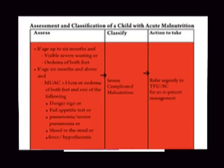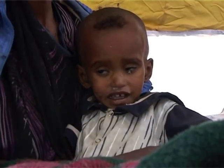Assessing, classifying, and taking actions: If a child aged less than 6 months shows visible severe wasting or pitting edema of both feet, or if a child aged above 6 months has MUAC less than 11 cm or pitting edema on both feet and shows any danger sign — such as failed appetite test, pneumonia, blood in stool, fever, or hypothermia — classify as severe complicated malnutrition and immediately refer to inpatient care for follow-up.